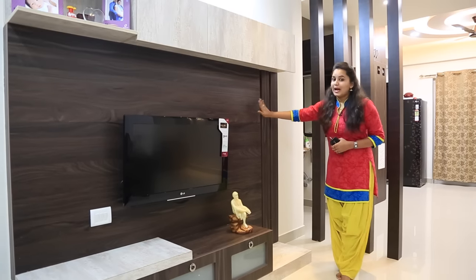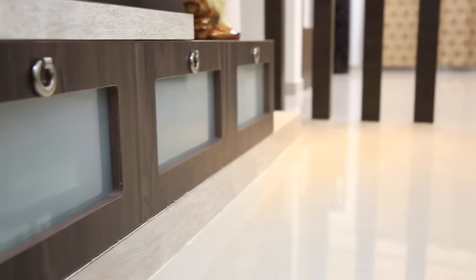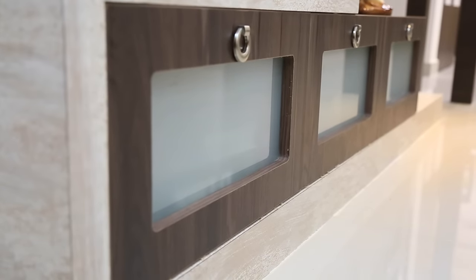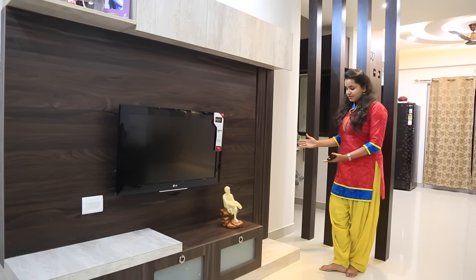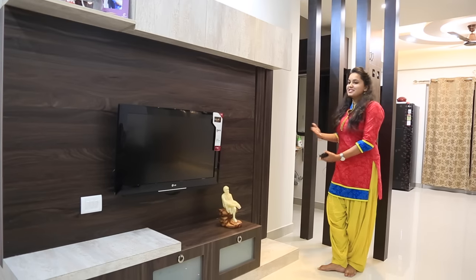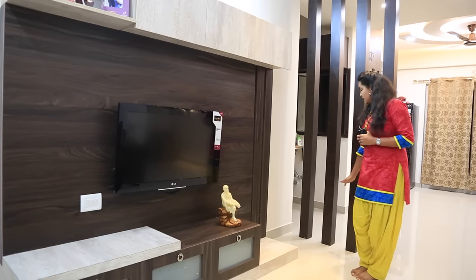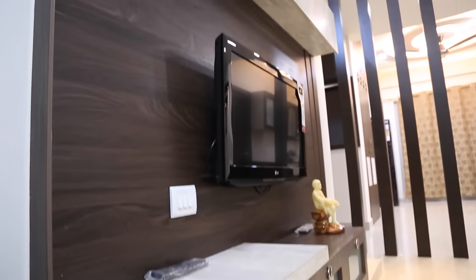On the other side we've given an opening place to display your artifacts. Here we've given back paneling to conceal the wires. Down here we've given 3 drawers with frosted glass to keep your newspapers, magazines, set-top box and DVD player. And the skirting is extended till here to keep your artifacts or a big vase which may come in the future.